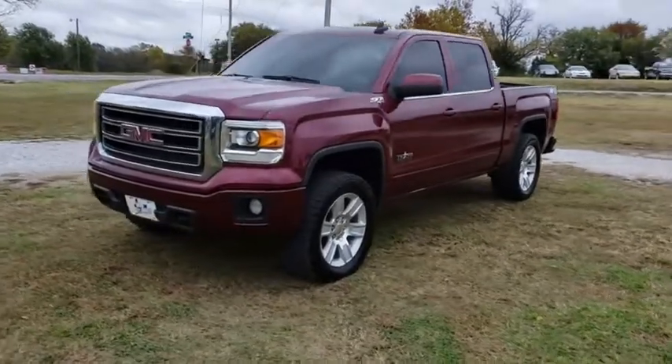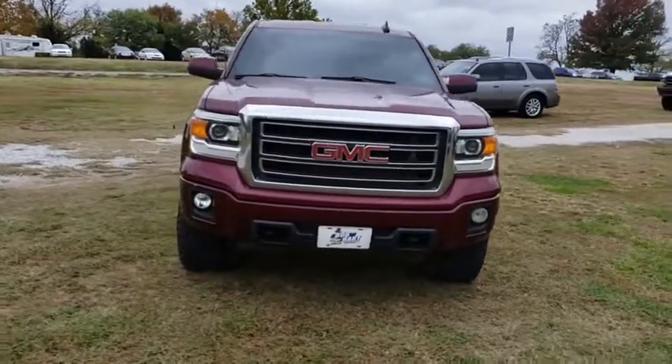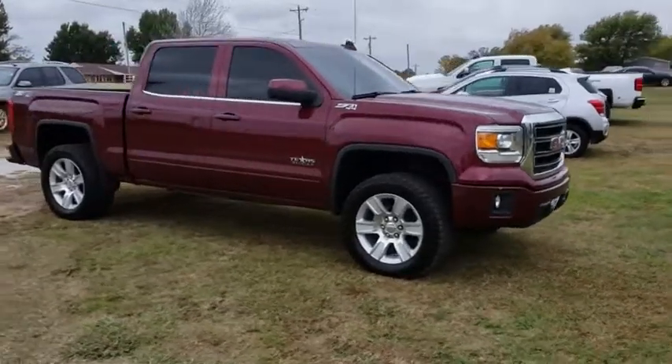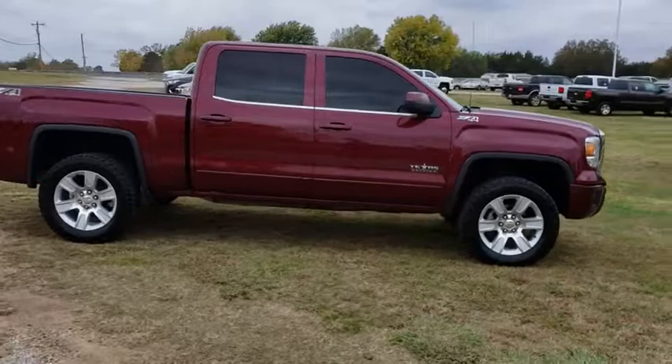The 2015 GMC Sierra 1500. The Sierra 1500 offers a five-star frontal and side crash test rating, and a combination of mechanics and aerodynamics that give it better conventional V8 fuel economy than any competitor.